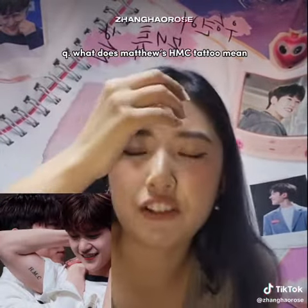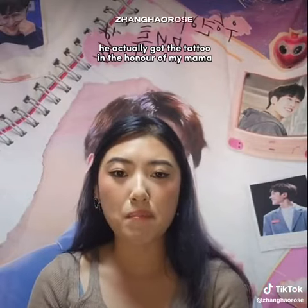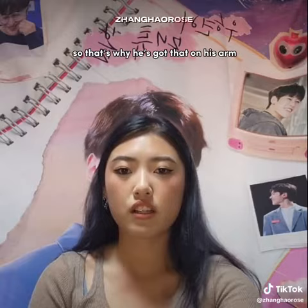What does Matthew's HMC tattoo mean? That means Howl's Moving Castle. He actually got the tattoo in honor of my mama, because my mom's favorite movie is Howl's Moving Castle. That's why he's got that on his arm.